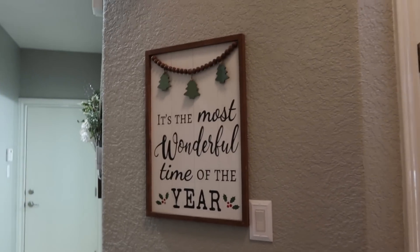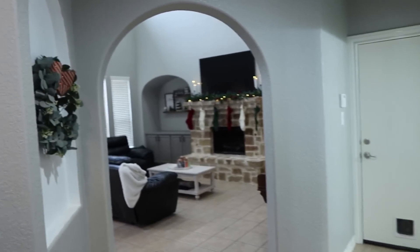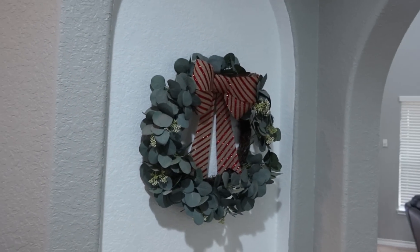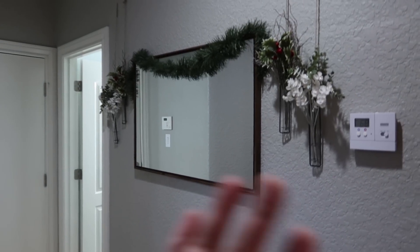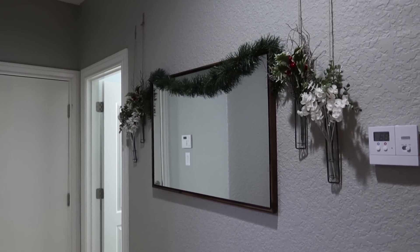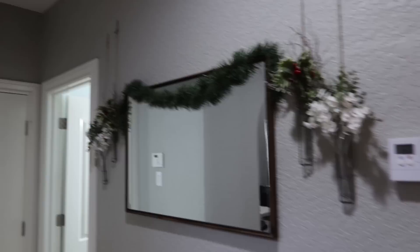I hung this sign up here. You guys can get a glimpse into the living room. I added a bow — this wreath stays up year round, just added a bow to it. And then over here this stays up year round too, I just changed the faux flowers and threw a little piece of garland up.